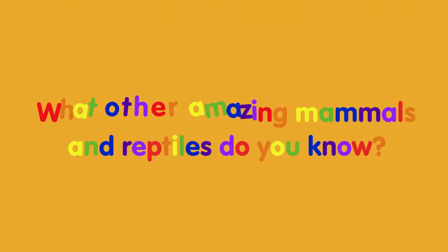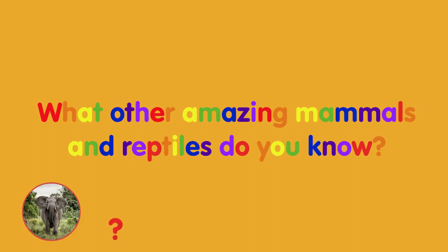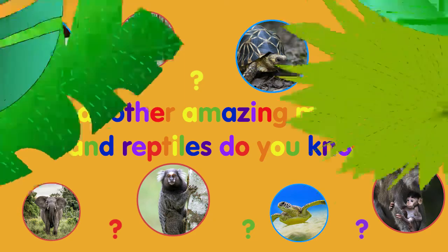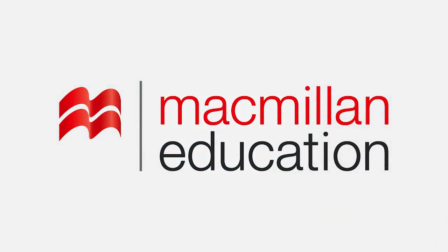What other amazing mammals and reptiles do you know? It's a little more creepy.